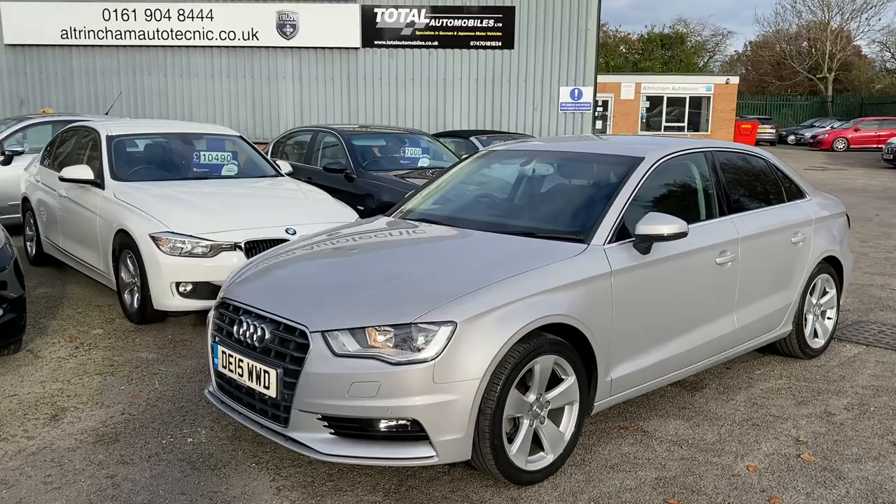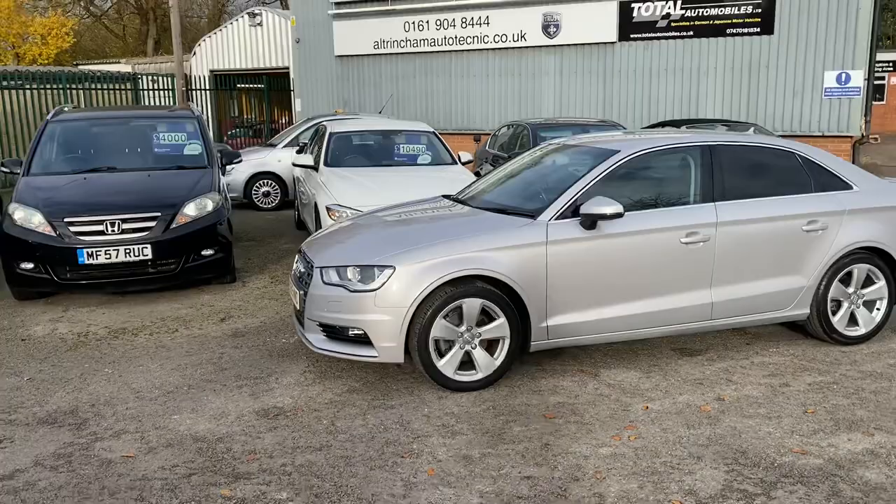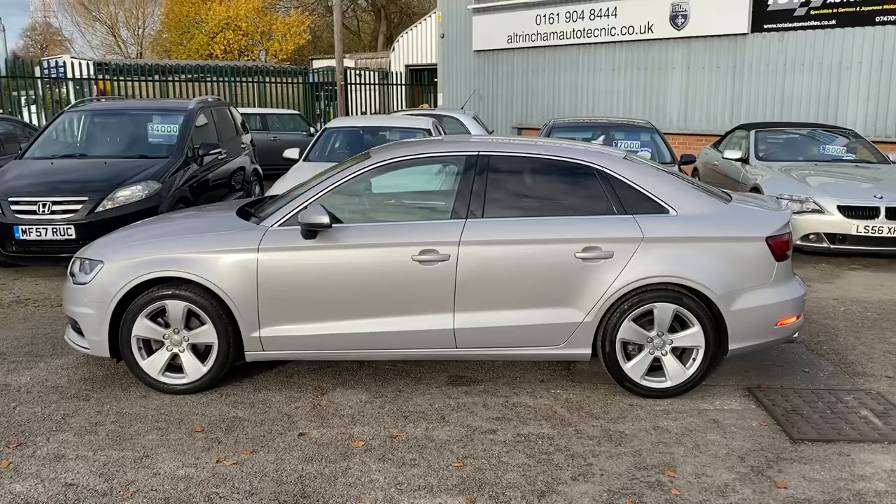Good afternoon, my name is Matthew and this is the latest car on our website, which is www.totalautomobiles.co.uk. You can also find the car on Autotrader and on YouTube. I just thought I'd do a quick video on this car to show you a bit more detail.